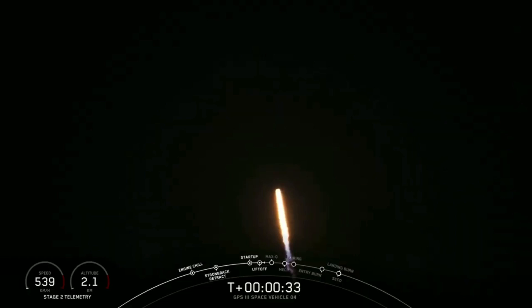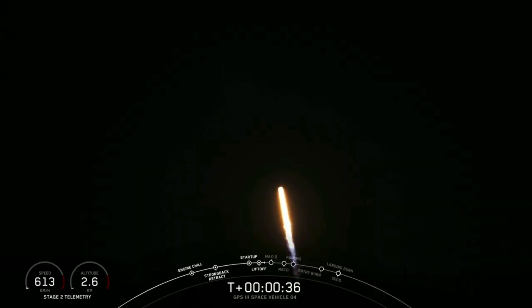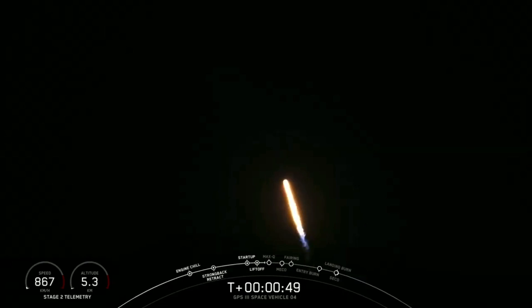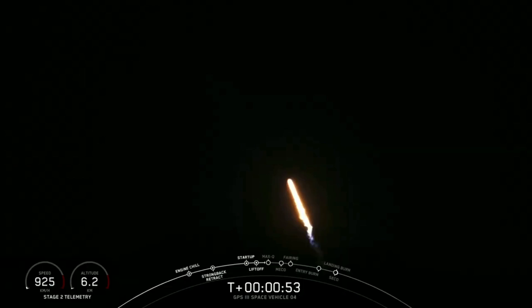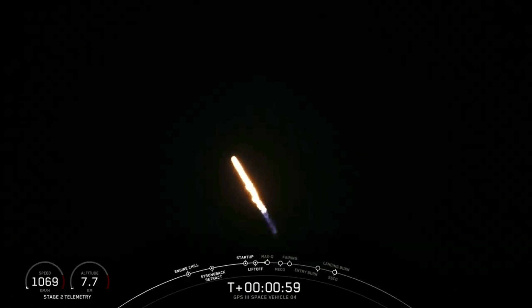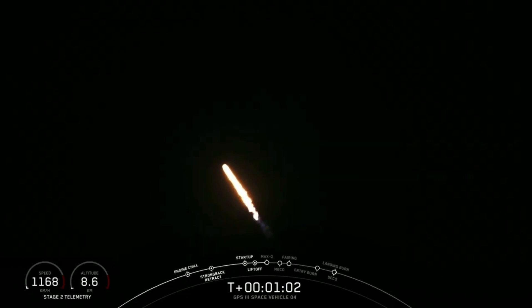Propulsion says the Merlin 1D engines are nominal. We're on trajectory and preparing to throttle down in preparation for maximum dynamic pressure. And we're heading into the throttle bucket as we power down the Merlin engines. And throttling back up now, with the engines back at full power. Vehicle supersonic.